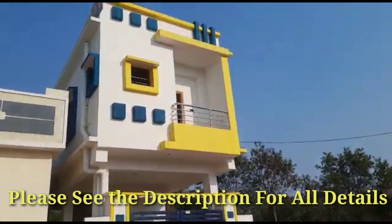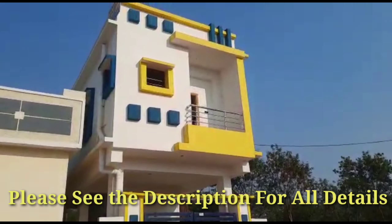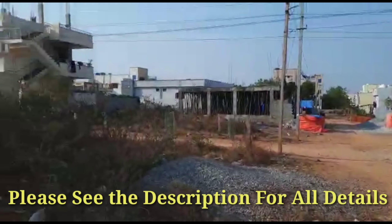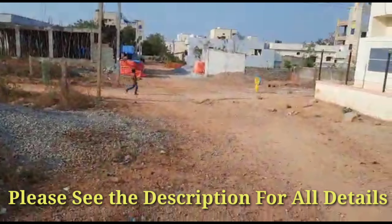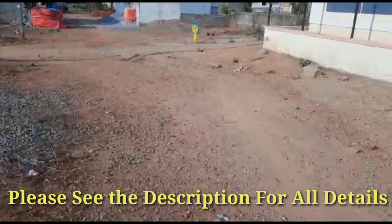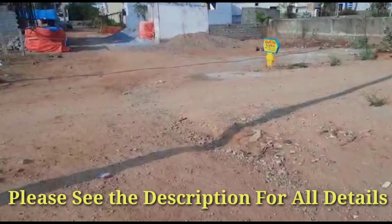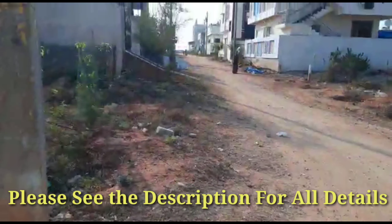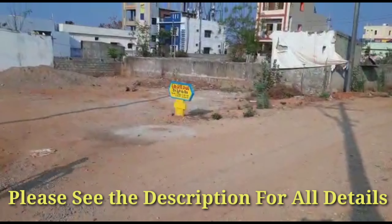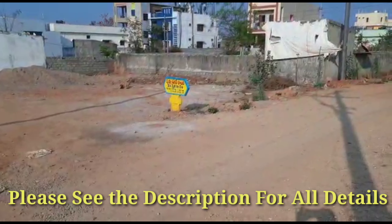Today we are going to talk about a 50 square yards G plus one house in Krishnanagar, beside Shubodaya colony in Bodhupal. This is the locality — we are seeing about a 30 feet road approach. This is the main road from Chenichella road, and this is Krishnanagar colony, street number 5B.